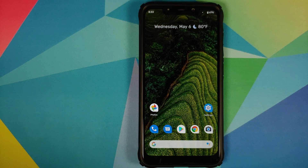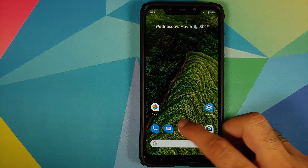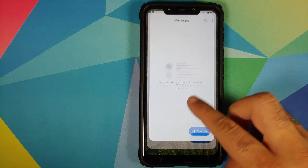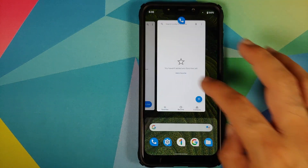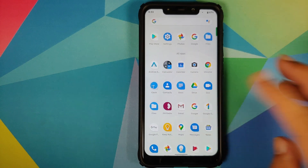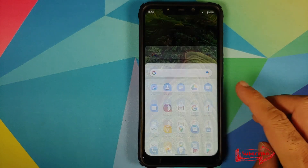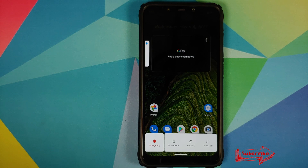Now of course there aren't many visual changes in this May update, but the smoothness remains the same and the gestures work absolutely fine. Of course you do have GCam baked in, and here are the other applications which come baked in with this build.